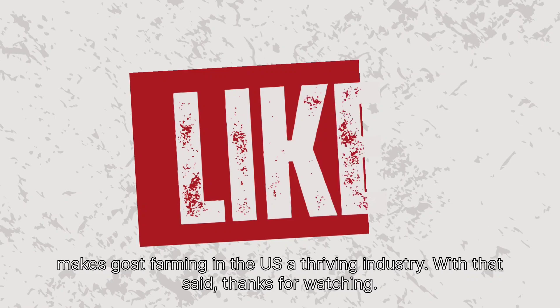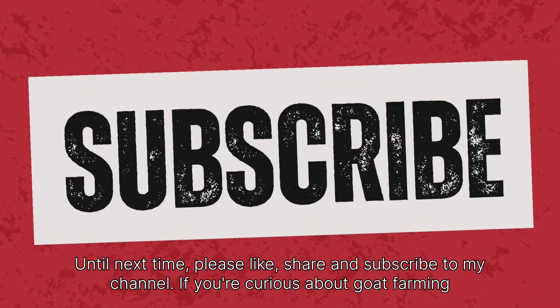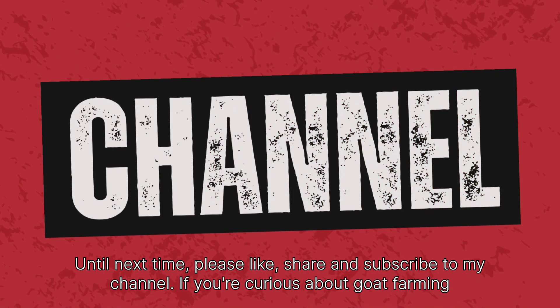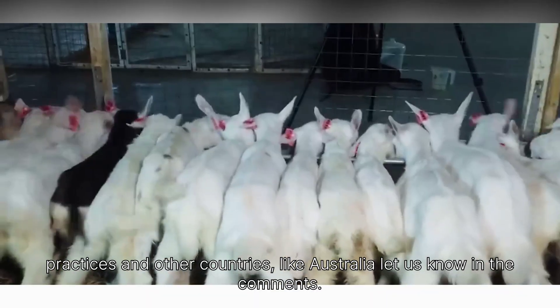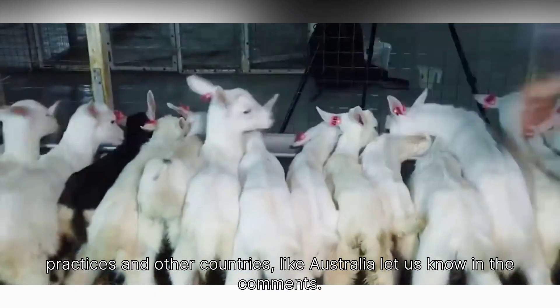With that said, thanks for watching. Until next time, please like, share, and subscribe to my channel. If you're curious about goat farming practices in other countries, like Australia, let us know in the comments.